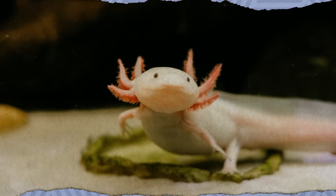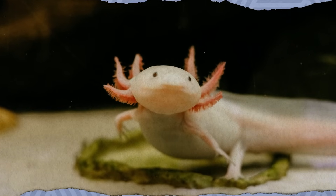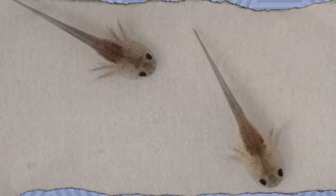Let's stay amphibious for a minute and talk about the axolotl. Arguably the most adorable of all salamanders, the axolotl is fascinating for many reasons. Axolotls are a bit of a biological anomaly because they're neotenic, meaning they keep juvenile traits even when fully mature. In this case, the axolotl retains gills and remains aquatic for its entire life, unlike other salamanders.